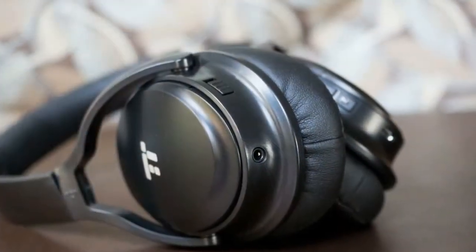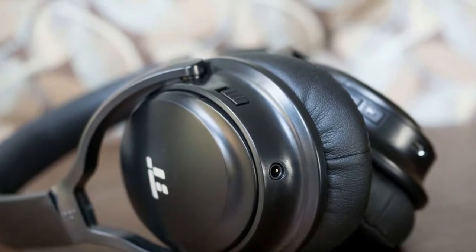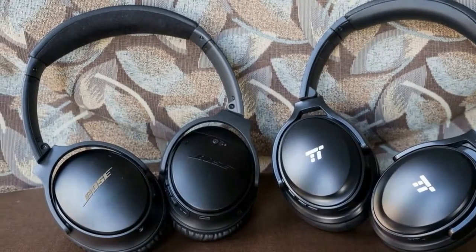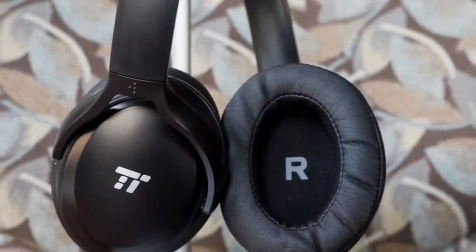Let's start with the sound quality of the Tautronics TTBH-22. Overall, the tonal balance falls slightly on the warm side with punchy bass but recessed mid-range. Highs are slightly bright but exciting. Those who can't stand bright treble will want to stay away.